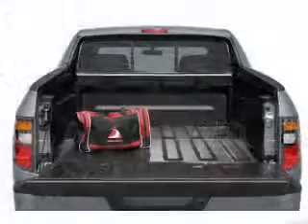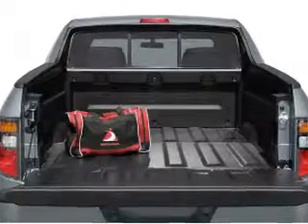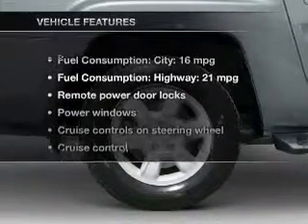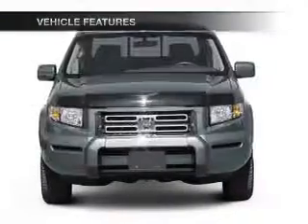Stand out from the crowd with premium wheels. The anti-lock braking system will help deliver you safely to your destination. Let the outside in with a power sunroof. And with these notable features, you won't want to miss out on the opportunity to own this amazing ride.